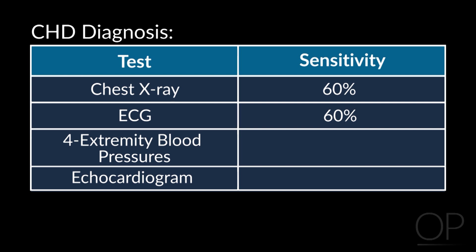Four-extremity blood pressures — this is my favorite, because I think this is useless. I think this picks up 0% of these kids. In the first place, we're looking for coarctation of the aorta, which only occurs in 1 in every 10,000 to 12,000 births, so we're going to miss most of the 1 in 500 anyway. But even in that group, if the ductus is open, I don't think you're going to have much of a blood pressure difference. So even if the baby has critical congenital heart disease, if he doesn't look sick, the ductus is probably open, and you're not going to get any difference in blood pressures.